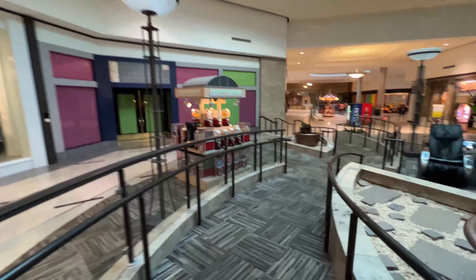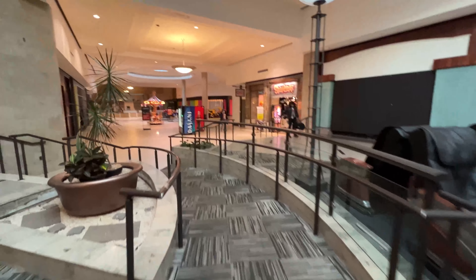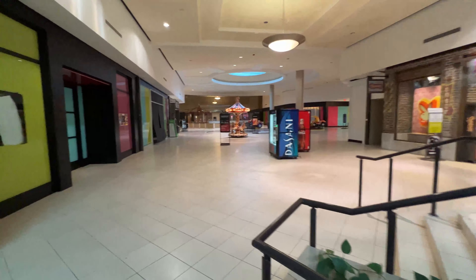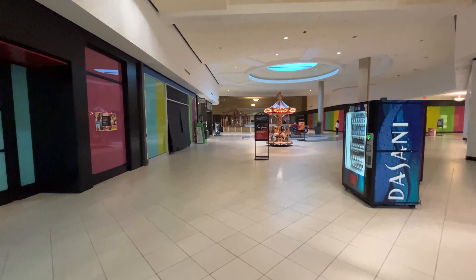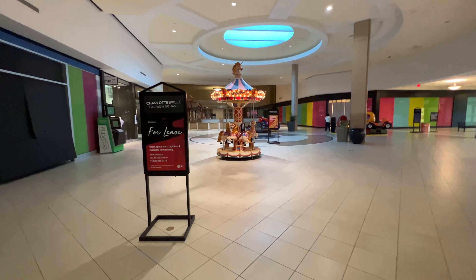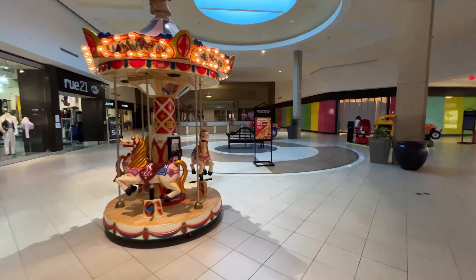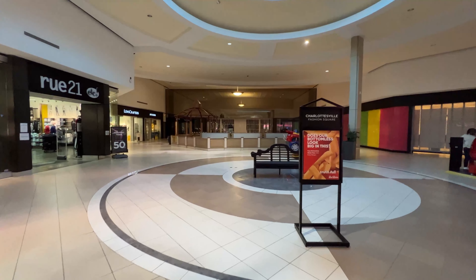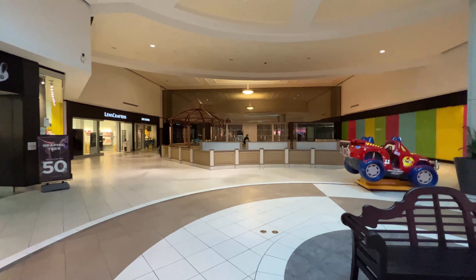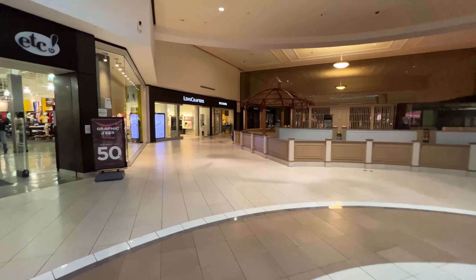Torrid, then empty store, empty, empty. There's a Spencer Gifts, empty. Rue 21, JC Penney — there's an empty JC Penney, Lens Crafters, and a T-Mobile store. Let's go down here to the very end.